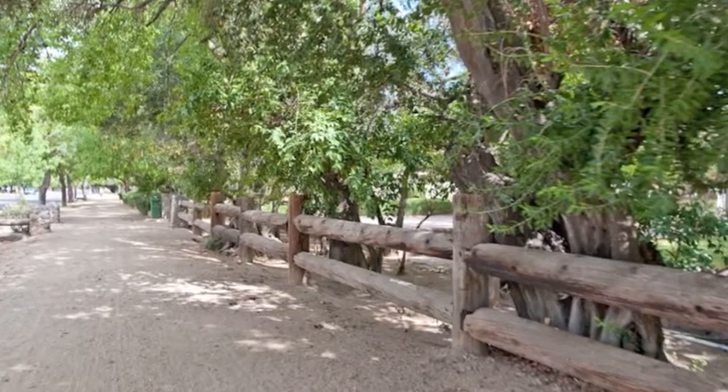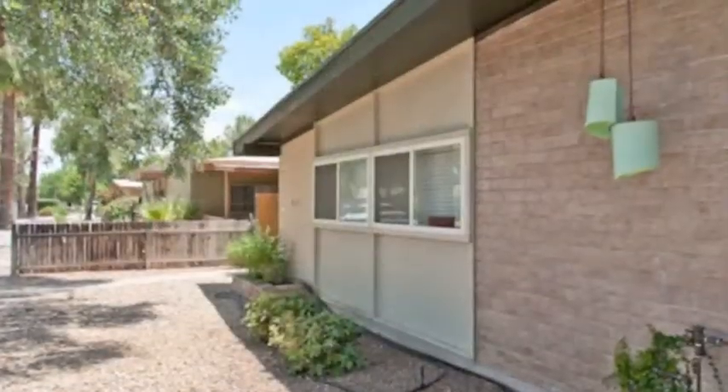Even the historic and often used Murphy's Bridal Path is nearby for hiking, walking and biking.